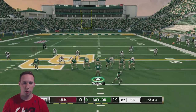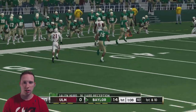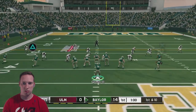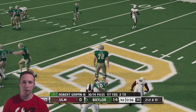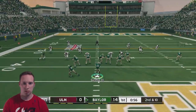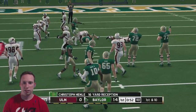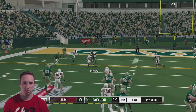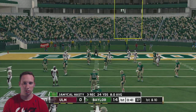We got some man coverage out here — we might be able to get a deep ball. Nope, let's just throw the out route to Hurd. Couldn't get it off in time, I almost got sacked. No one's in the middle of the field — we're throwing it, there we go Henley. Hasty up the middle, that's another first down. We are just driving the ball at will. Let's punch it in.